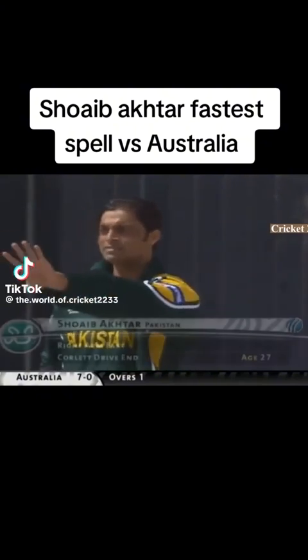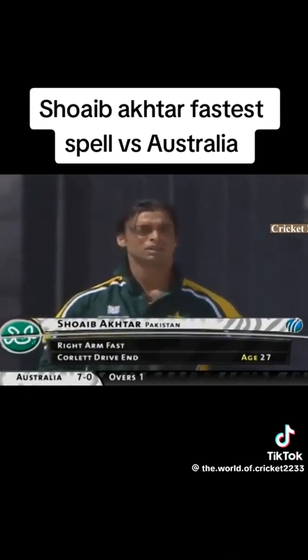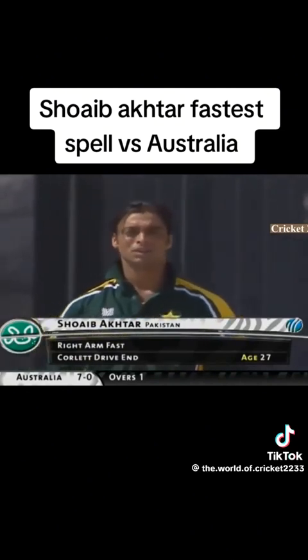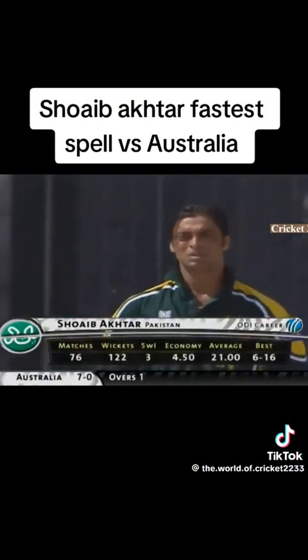Right, this is Shoaib Akhtar — back on day one — who's made some quite big statements about what he's going to do to these Australians. We'll see. One thing that is for sure: he'll bowl fast. I just hope he can keep control of it.